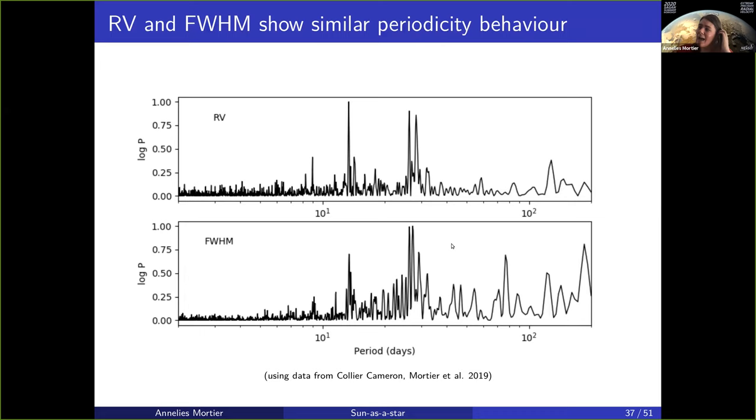If you look at the data released in Collier Cameron et al., this is the periodogram of the radial velocities and on the bottom from the full width at half maximum of the cross-correlation function. There are peaks multiple around the solar rotation period, first harmonic, second harmonic, third harmonic presumably, and a couple of longer-term signals. If you look at the FWHM, there's a very similar periodicity behavior, showing solar rotation and harmonics. So the periodicity behavior of these two data sets is fairly similar.